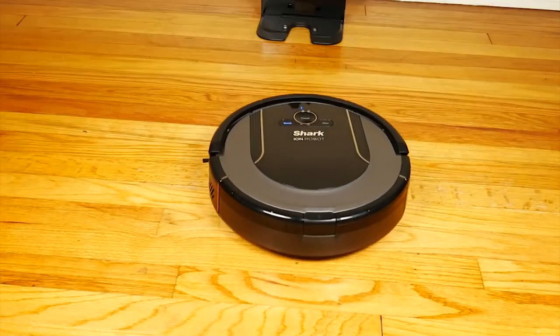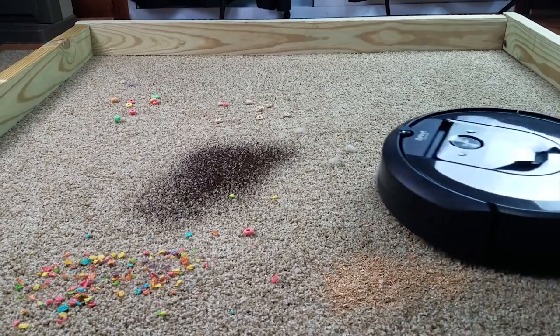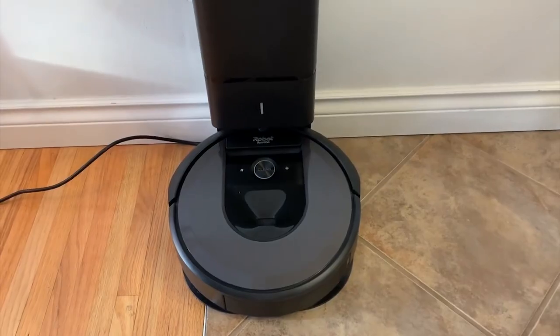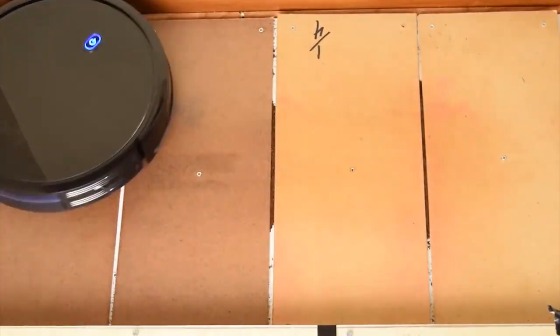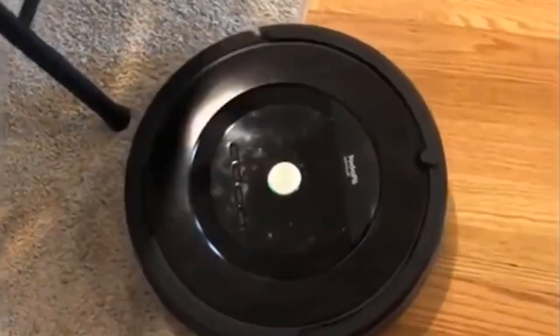Current robotic vacuums are packed with loads of sensors, electronic eyes, even lasers, and they have enhanced computing and cleaning power to match. That will save you some work. From bottom to the top, we have shortlisted five best robot vacuums, perfect for your home, based on the following categories in mind.